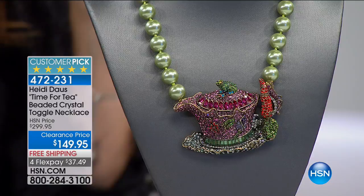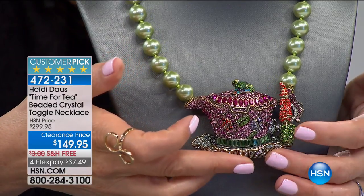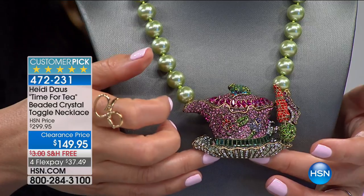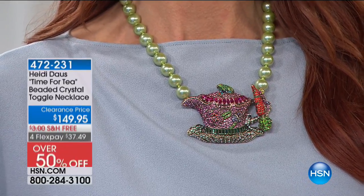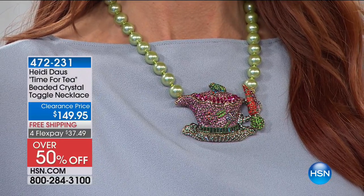It's a fun, fantastical display of color and light. It's on clearance for you today — 50% off, $149.95, free shipping and handling, with flex pay at less than $38 a month. Everything about it just makes you smile. When you wear this piece, everyone is going to be giving you compliments.